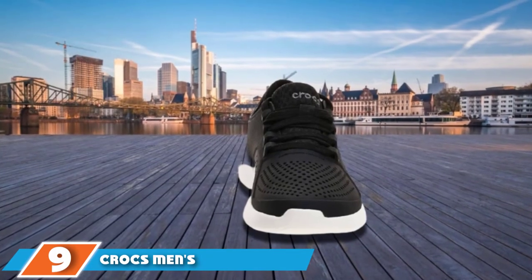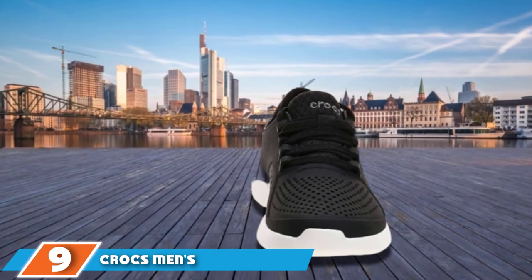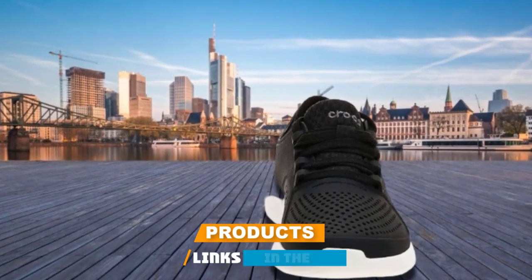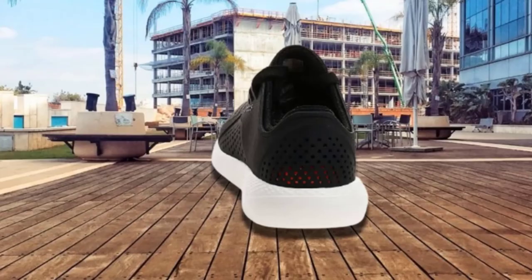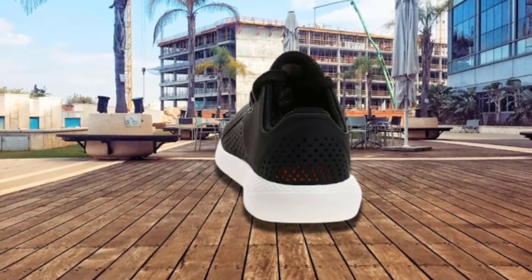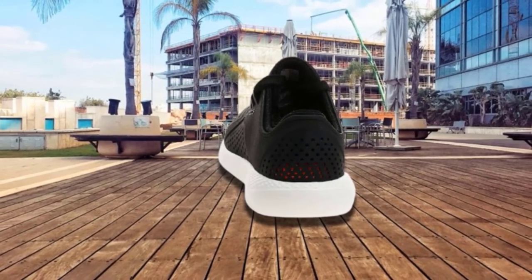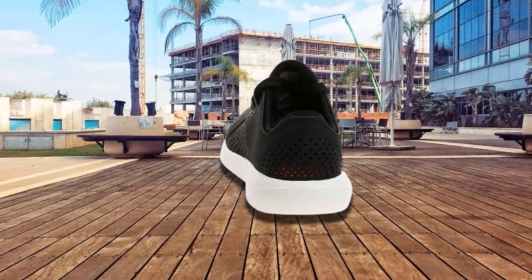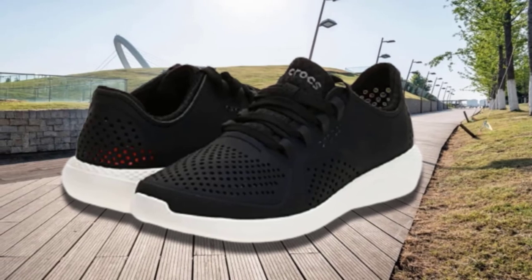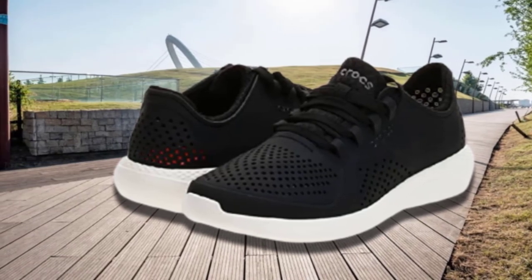Next at number 9, we have Crocs Men's Swift Water Mesh Water Shoes. Feeling great especially on the heel, Crocs Men's Swift Water Mesh Water Shoes are the perfect shoes for the beach as well as for hiking and other water activities. Crocs are available in espresso, black, charcoal, ocean, and ultramarine. Made of 100% textile and water-friendly, the mesh material alongside the hook-and-loop strap helps the sandal fit the feet perfectly.